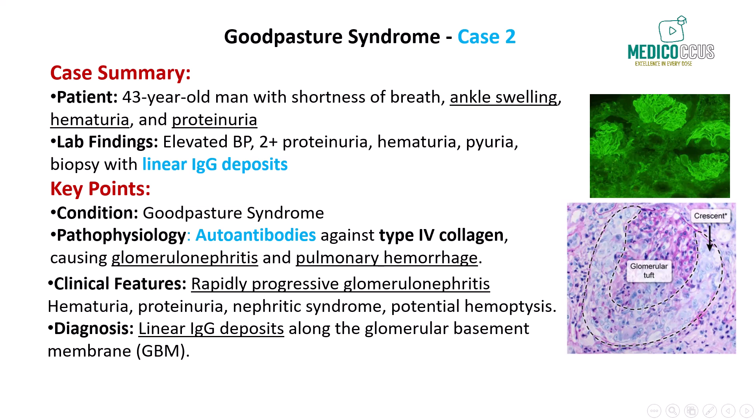This patient will also likely develop pulmonary involvement with symptoms of hemoptysis due to alveolar hemorrhage, as the same antibodies target the lungs. To summarize, Goodpasture syndrome is an autoimmune condition that primarily affects the kidneys and lungs due to antibodies targeting the alpha-3 chain of type 4 collagen. Clinically, it presents with rapidly progressive glomerulonephritis including hematuria, proteinuria, and renal failure, as well as pulmonary hemorrhage with hemoptysis. Key findings include linear IgG deposits on immunofluorescence and glomerular crescents on light microscopy. Early recognition and treatment are critical to prevent irreversible kidney and lung damage.